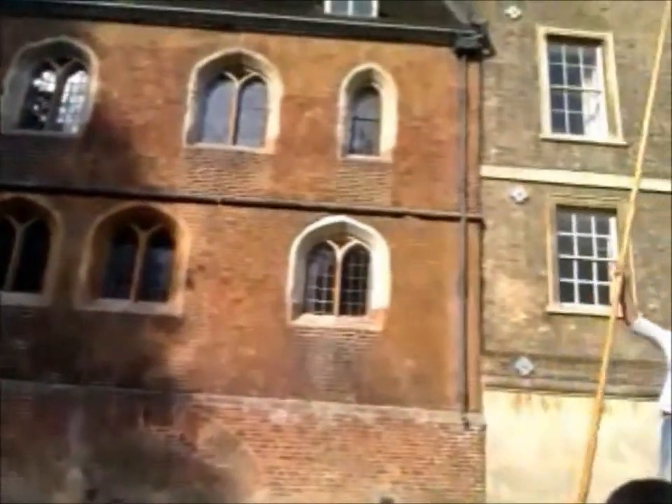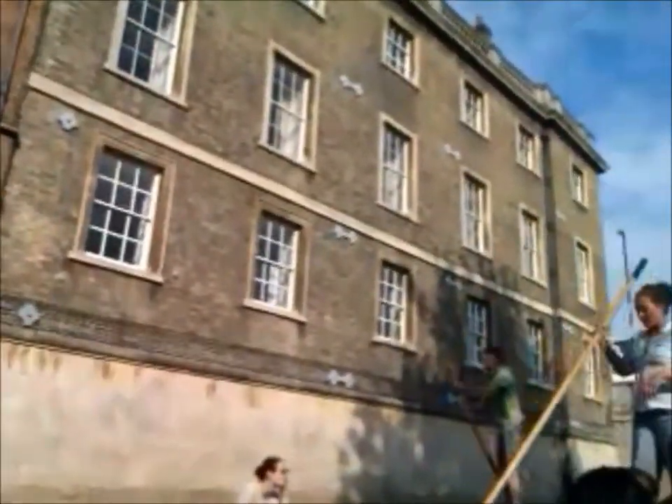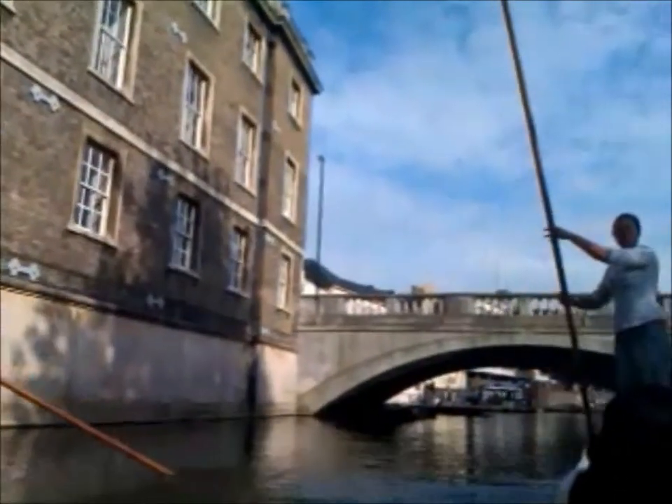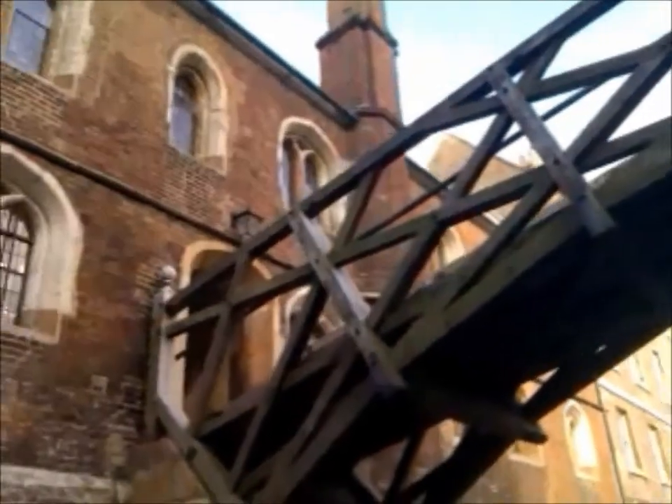So we're in the grounds of Queen's College. The entrance is to our left-hand side — the red brick building here, which is not very special. Queen's College is joined both sides of the river by the very famous Mathematical Bridge, which we've just passed under here to our right-hand side. We're now in the part of Queen's College.